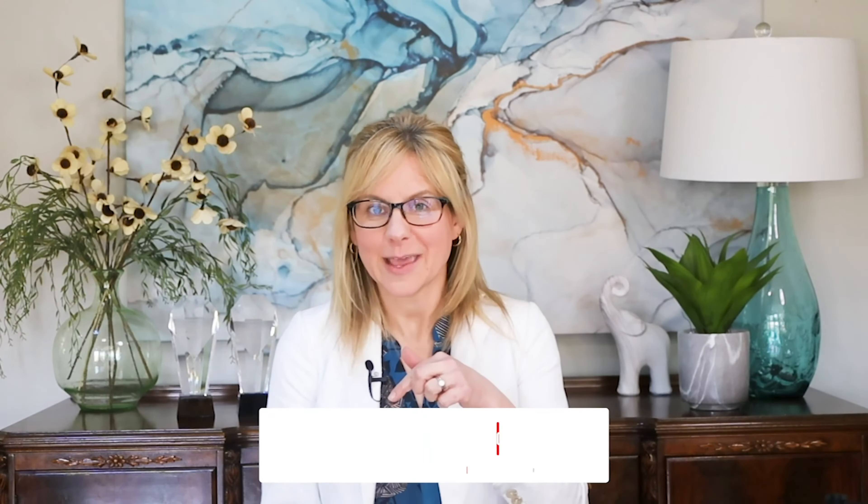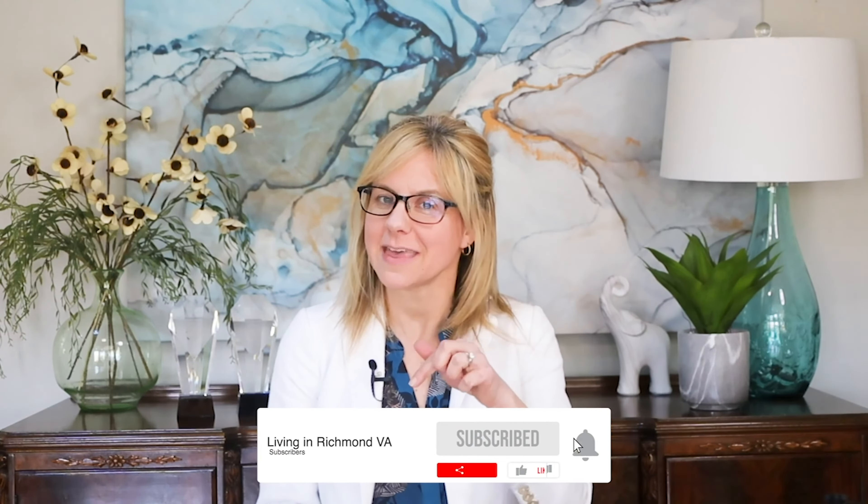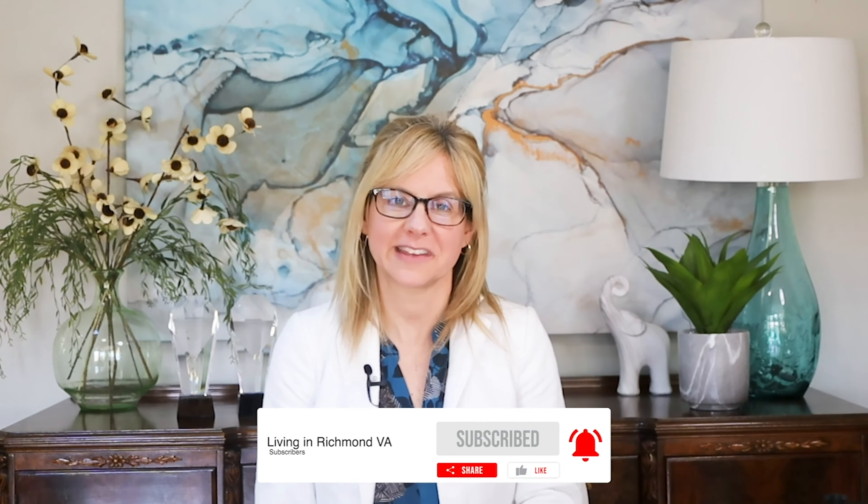So there you have it — all my very favorite neighborhoods in Midlothian, Virginia. I hope you've found this helpful. Be sure to stay tuned in, and remember: leave everything better. If this is your first time to our channel and you want to know everything there is to know about living in Richmond, Virginia, hit the like button, hit subscribe, and hit that bell so you're notified every time we release a new video.